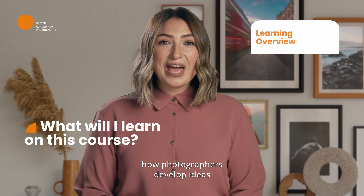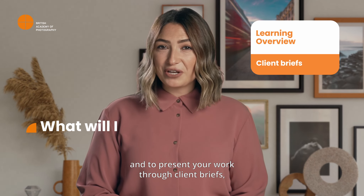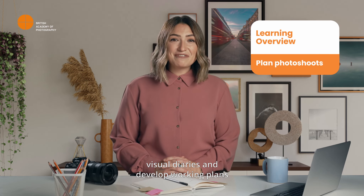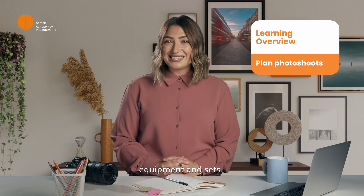During this course, you will learn how photographers develop ideas to present your work through client briefs, visual diaries, and develop working plans for photo shoots with the appropriate studio lighting, equipment, and sets.